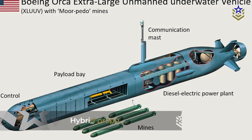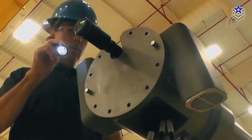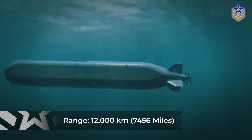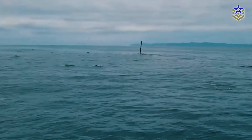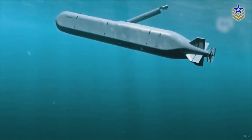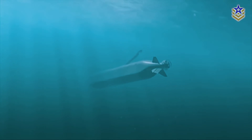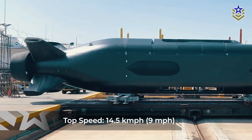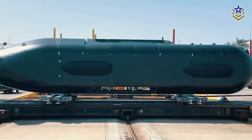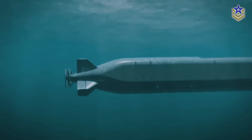The Orca's hybrid propulsion system supports extended missions. Combining diesel generators with lithium-ion batteries, the system enables the Orca to travel up to 12,000 kilometers without human intervention. During operations, the vehicle alternates between submerged cruising and surfacing to recharge its batteries, enabling deployments that can last weeks or even months. Its top speed is 14.5 kilometers per hour and its cruising speed is 6.4 kilometers per hour, prioritizing endurance and stealth over raw speed.